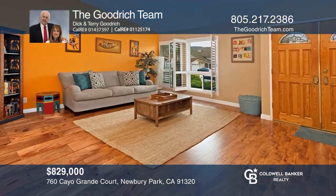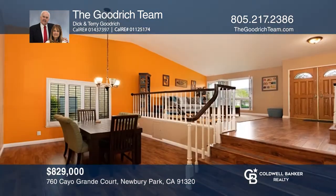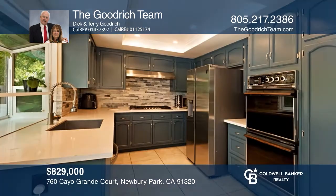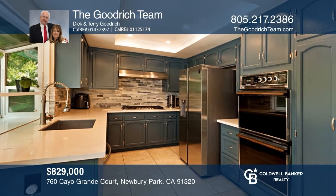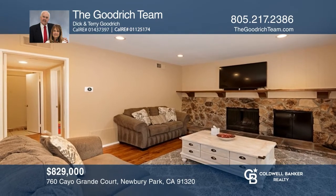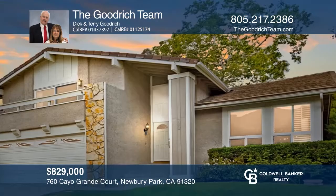This four-bedroom, three-bath Oak Ridge Estates home is highlighted by spacious living and family room areas, and a cozy family room with a fireplace. The upgraded kitchen offers granite counters, a garden window, a gas cooktop, plus an electric dual oven. Enjoy lush views from the balcony or out in the backyard. The Goodrich team is ready to help you buy the house you deserve. Call today.